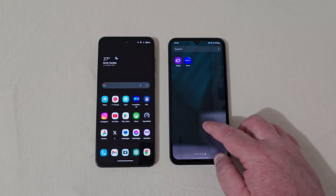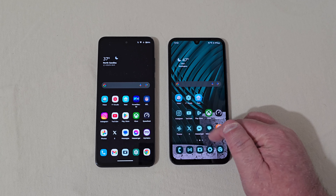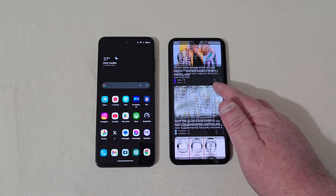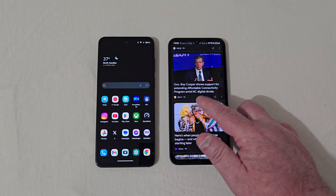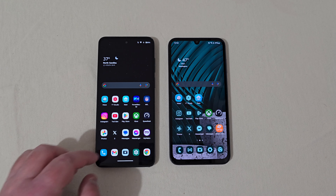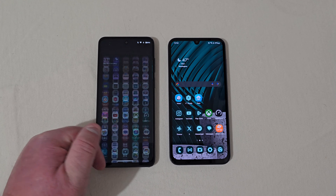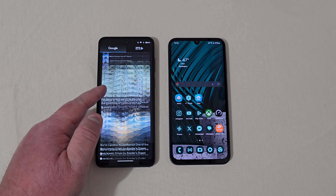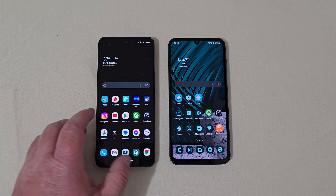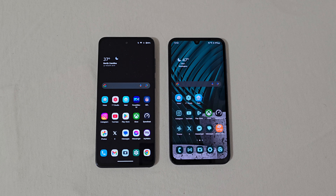Just going through the general settings a little bit — scrolling through, it's pretty smooth, not much of an issue. The Motorola seems a bit snappier though when you're scrolling. You can see a little hiccup on the Samsung right there, but honestly it's probably because the phone is getting warmed up. Anyway, let's go ahead and check out Geekbench 6 to see which one has a better score.